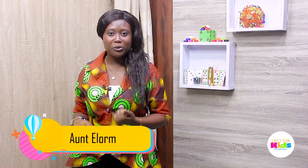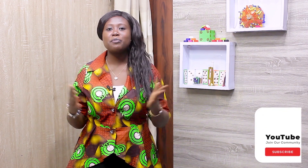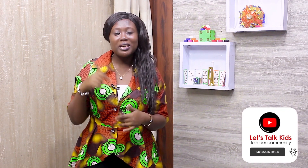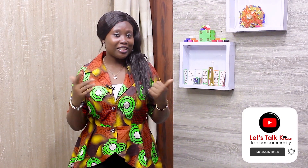Hello lovely people, welcome to Let's Talk It with Aunt Elo. In today's episode we'll be discussing some ideas that parents and children can engage in at home. Kindly leave your comments in the comment section, like and share. Thank you.